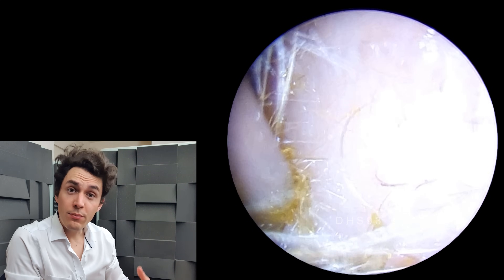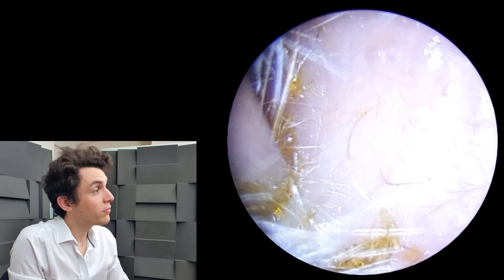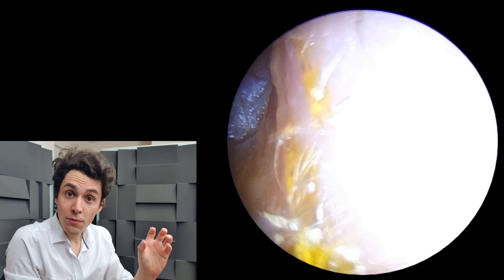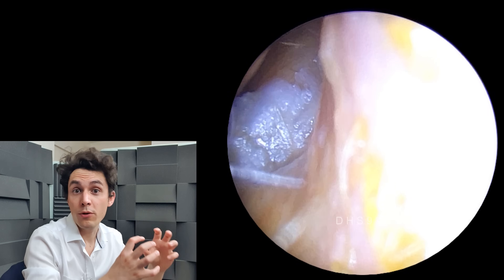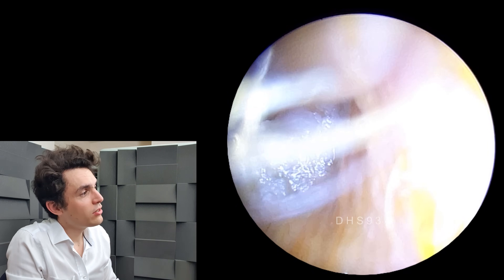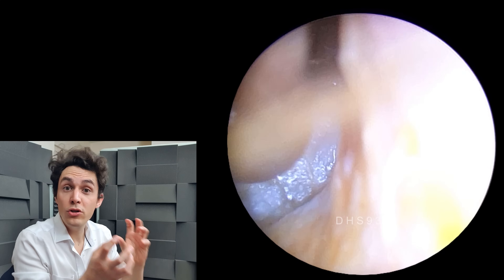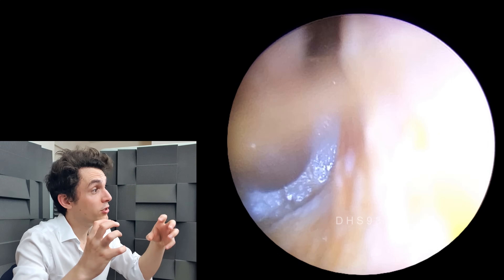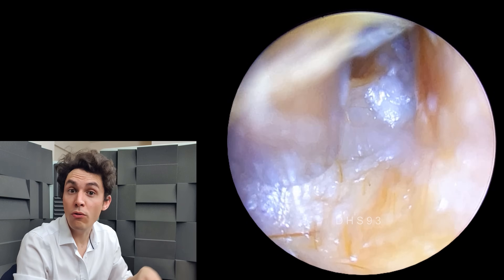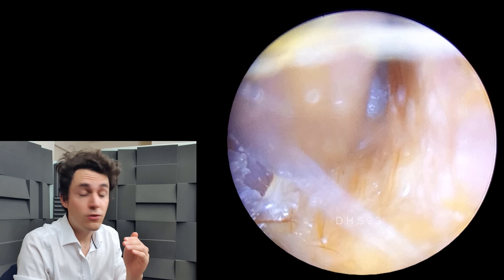We've got a patient with a double perforation of the eardrum. Usually in the case of perfs you'll have one distinct hole, but in this case we have two separate ones. The reason that's uncommon is that usually over a period of time, if you have two holes in the eardrum they'll coalesce — they'll join together to create one large, usually banana-shaped hole in the lower portion of the eardrum.